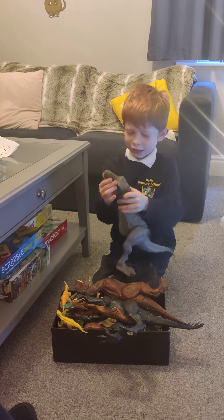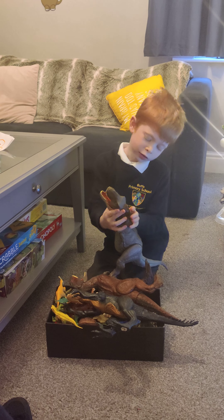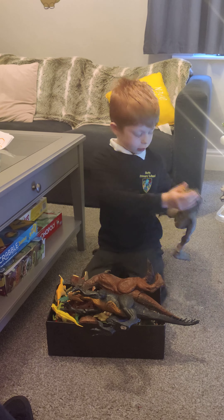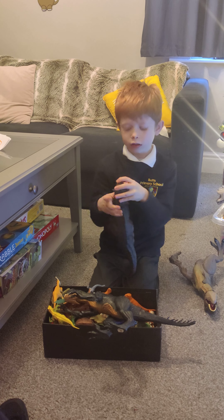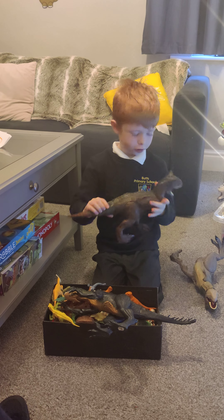This is a T-Rex. It opens the door like that, but there's a button and it doesn't work. And this is a T-Rex that has a button and it works.